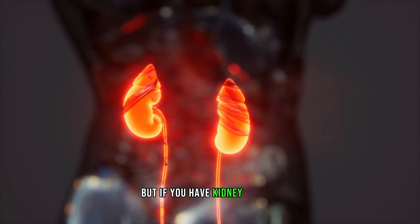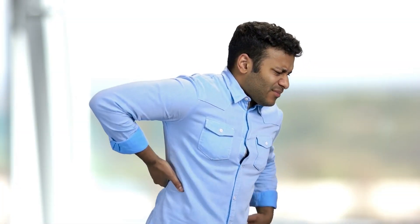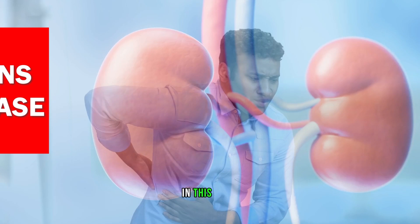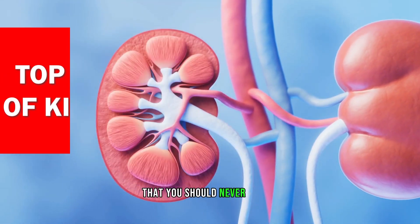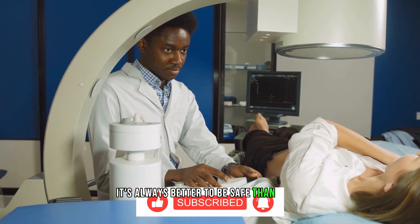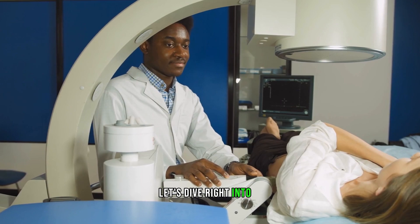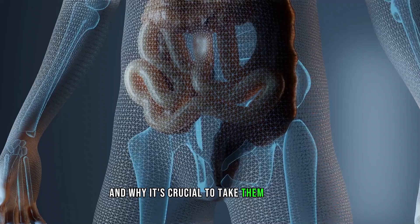But if you have kidney disease, you won't see early signs of damage until it progresses and becomes more severe. That's why it's vital to pay attention to any changes in your skin, as they may be an indication of kidney failure. In this video, we'll discuss the top 5 skin signs of kidney disease that you should never ignore, no matter what. While these symptoms may not necessarily mean that you have kidney disease, it's always better to be safe than sorry.